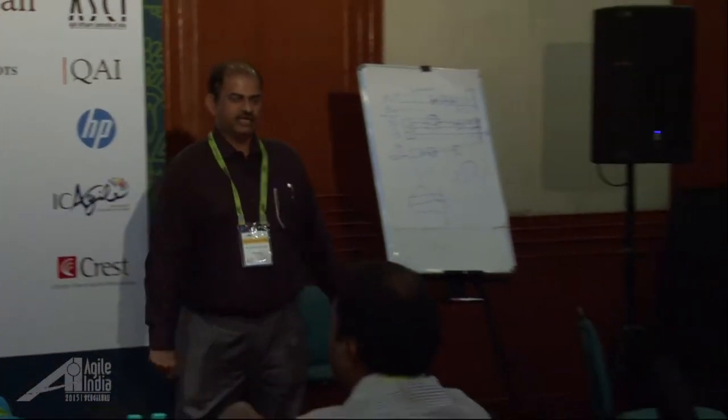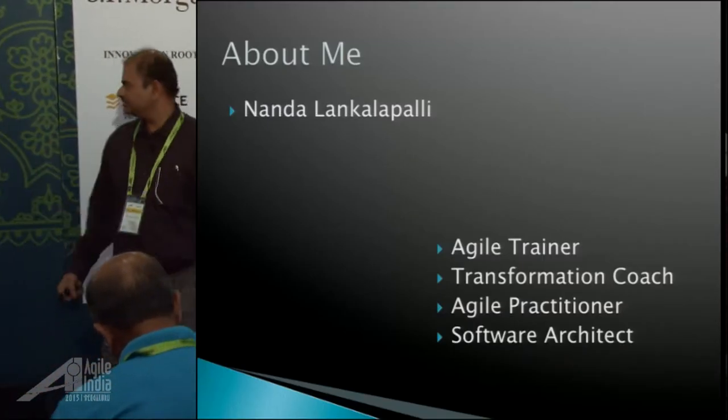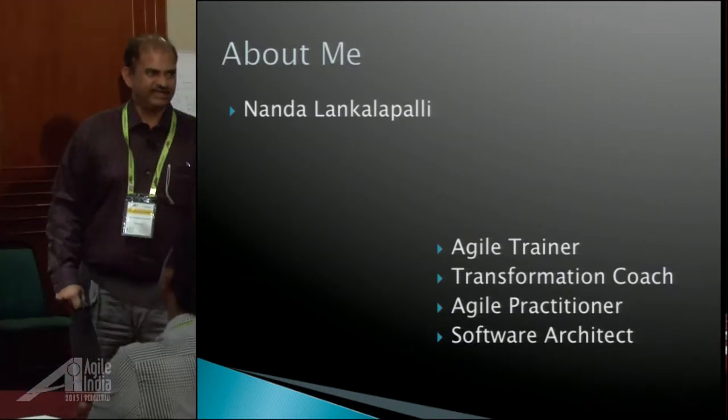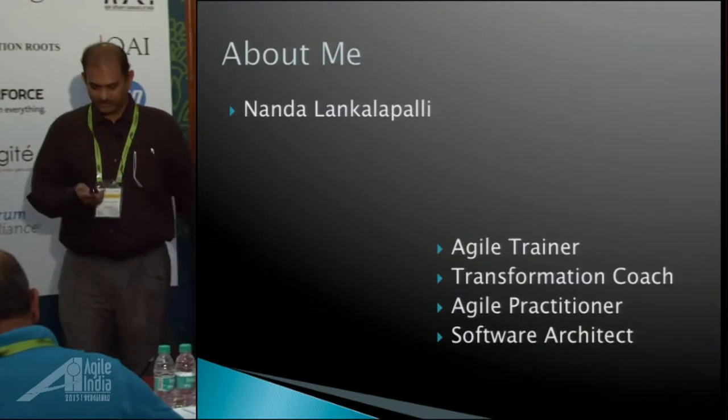My name is Nanda Lankalapalli and I'm from Hyderabad. I'm an Agile trainer, coach, practitioner, architect. I do software every day, plus I do other stuff too. So that's about me quickly.